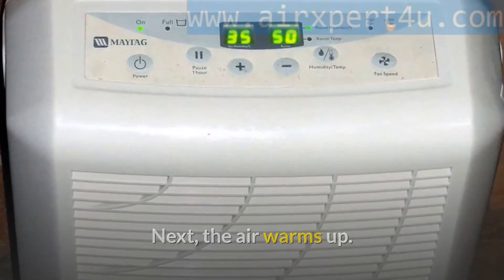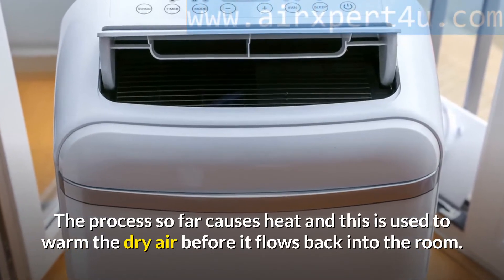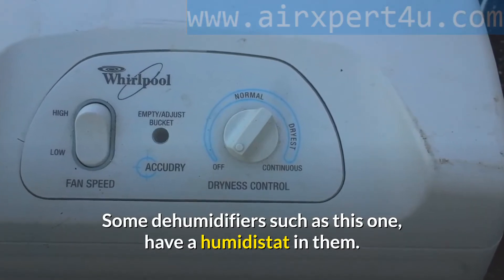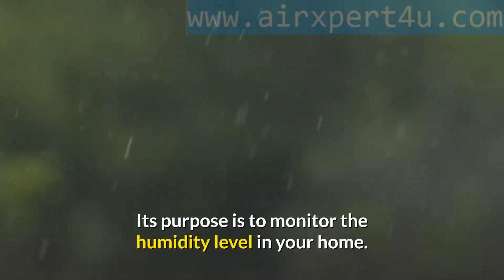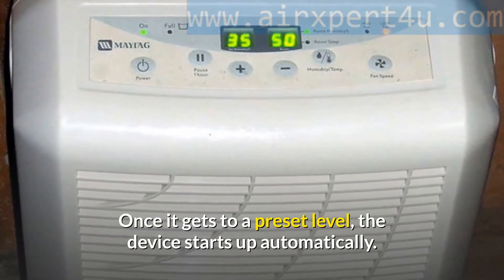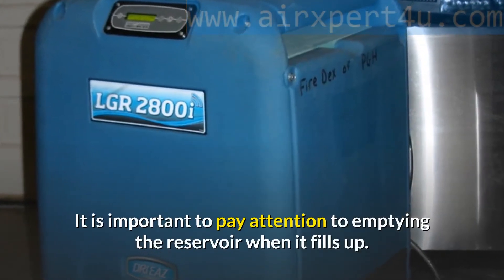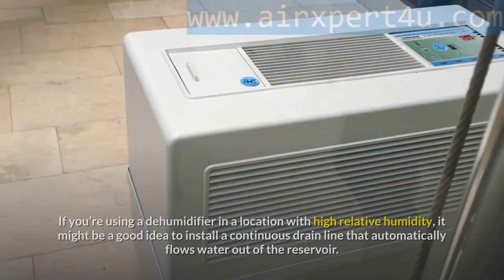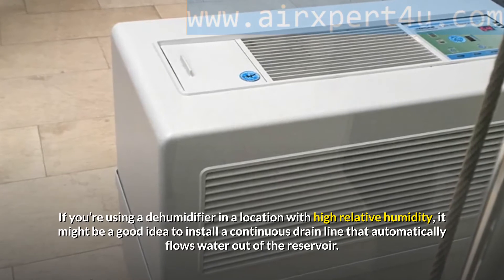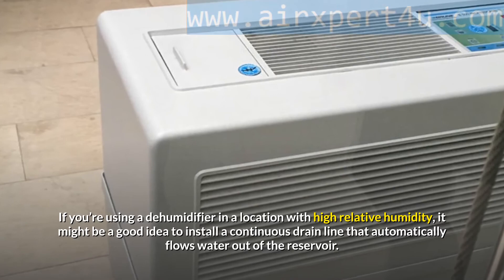Step 3: The air warms up. The process so far generates heat, and this is used to warm the dry air before it flows back into the room. Some dehumidifiers have a humidistat, whose purpose is to monitor the humidity level in your home — once it gets to a preset level, the device starts up automatically. It is also important to pay attention to emptying the reservoir when it fills up. If you're using a dehumidifier in a location with high relative humidity, it might be a good idea to install a continuous drain line that automatically flows water out of the reservoir.